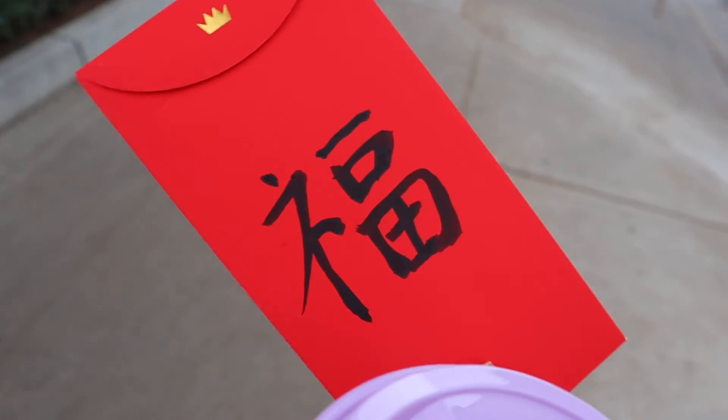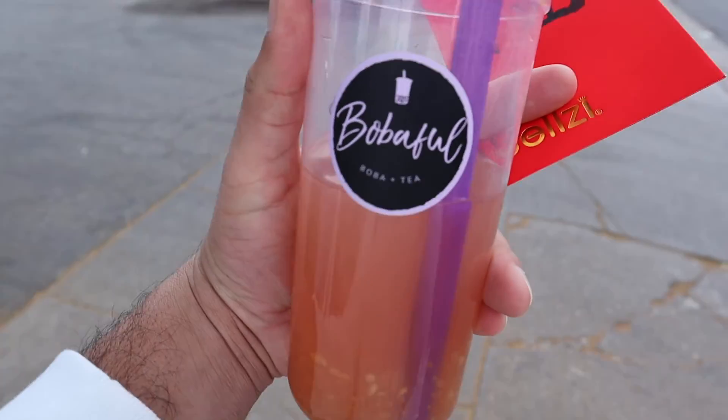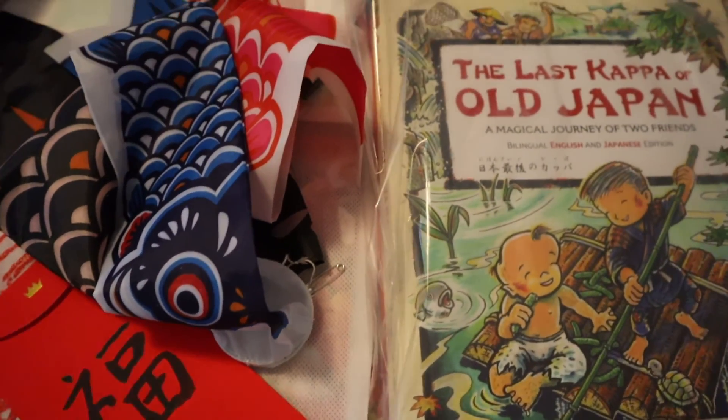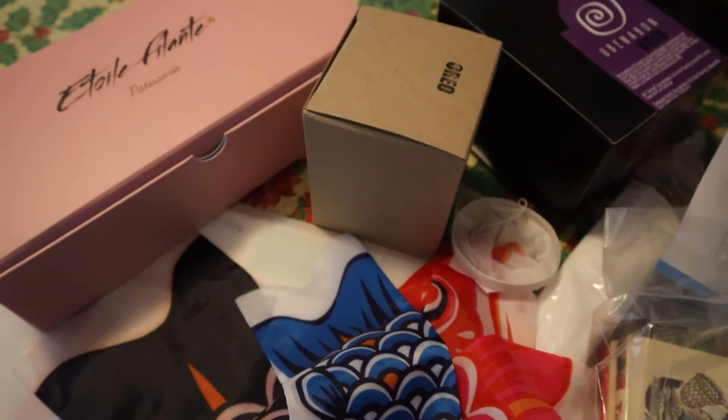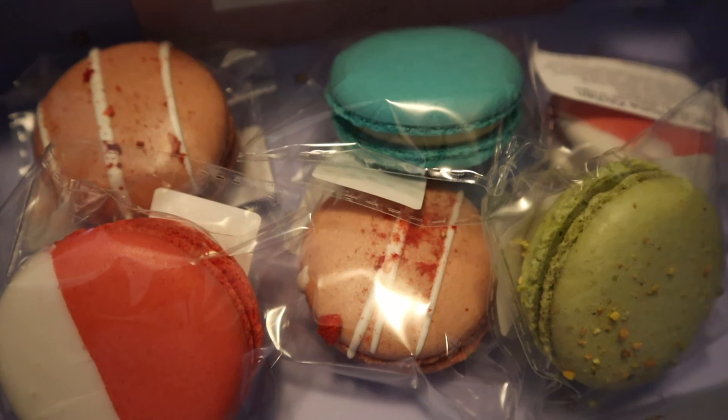Alright, so I'm satisfied — I got my New Year's red envelope, and Jonathan got me this. Thanks, Jonathan! I'm going to go ahead and leave it here. Thank you guys so much for watching, and make sure to press the like button and click subscribe if you haven't done so already. I really appreciate the views, and if you have any questions or comments please leave them down below. Alright, you guys have a good week!